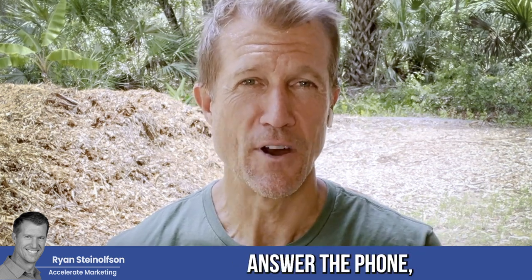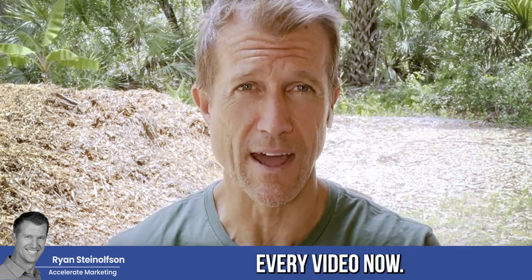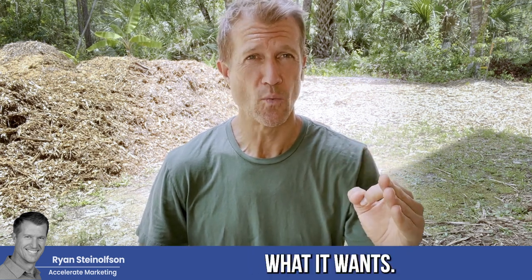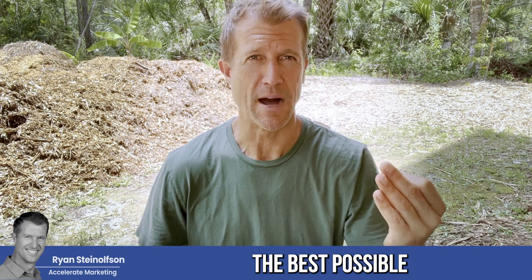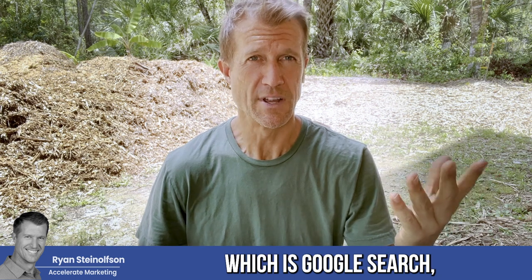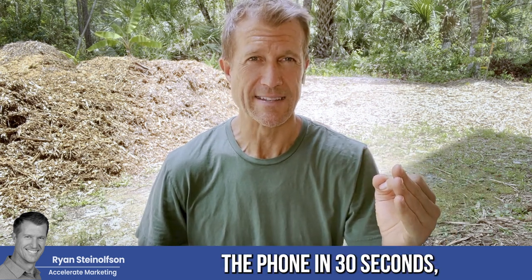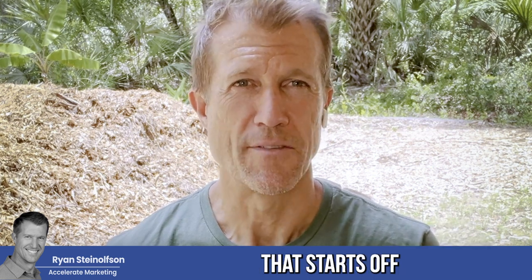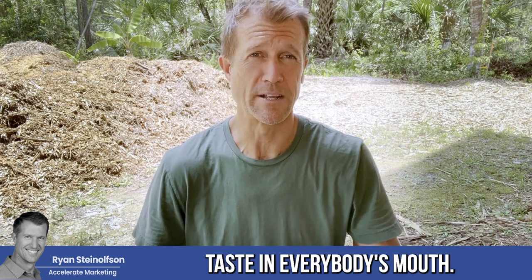If you can't answer the phone right away, you've got to answer it specifically within 30 seconds. I'm going to say this on pretty much every video now. If you don't answer the phone within 30 seconds, you're not giving Google what it wants. Google wants to create the best possible experience for people going to their platform — Google Search — to find a business. If you answer within 30 seconds, that starts off the relationship well. If you don't, it starts it off badly.